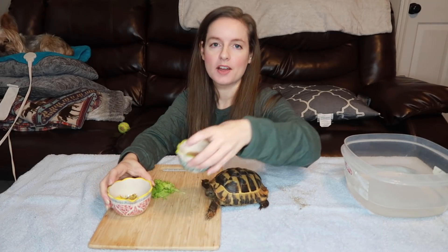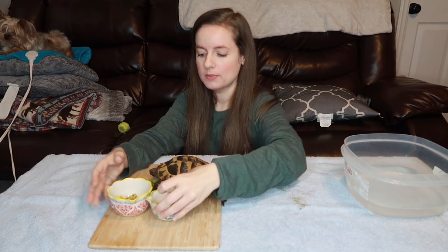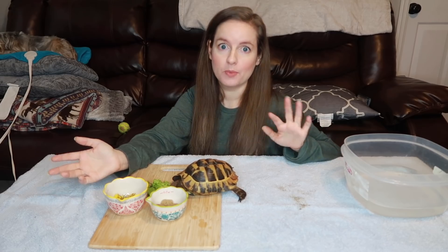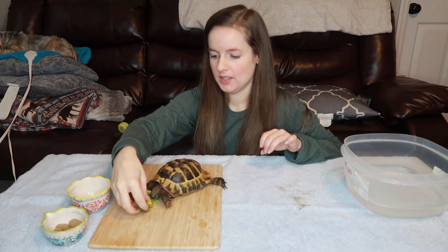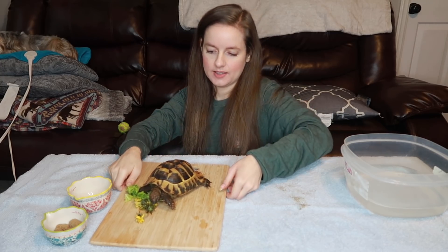I've been soaking them in some water just to make sure they're clean. I also have a few of his tortoise pellets — this is the Mazuri crop child — and I've been soaking them in water. We're gonna give him some of those, and then I have a little bit of romaine. I got some dandelions. You want them? Yes — delicious.